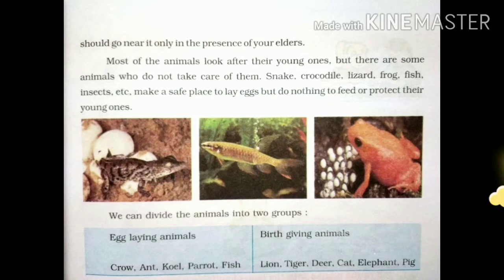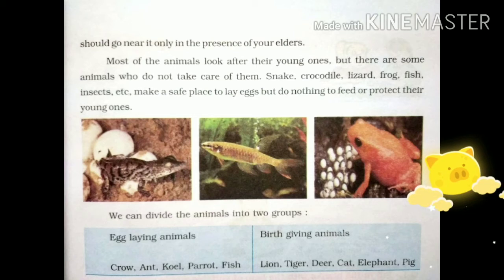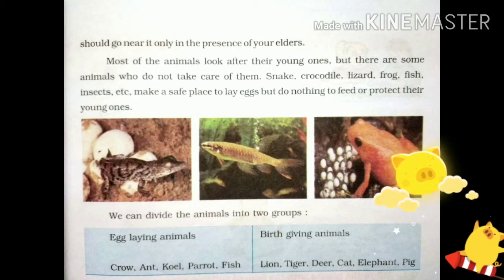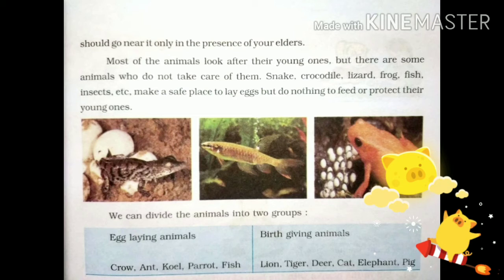Most animals look after their young ones, but there are some animals that do not take care of them. Snakes, crocodiles, lizards, frogs, fish, and insects make a safe place to lay eggs, but do nothing to feed or protect their young ones. We can divide animals into two groups: egg-laying animals and birth-giving animals.